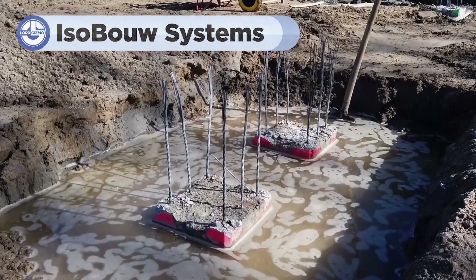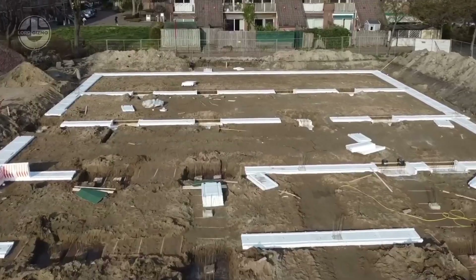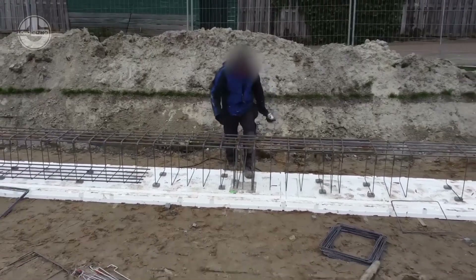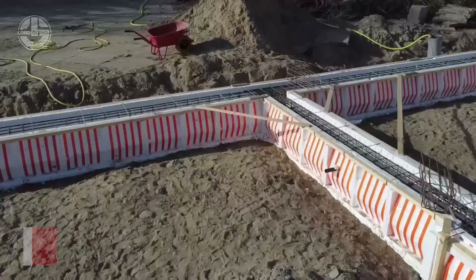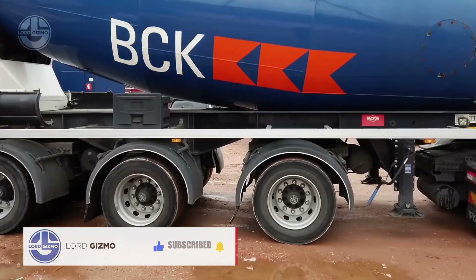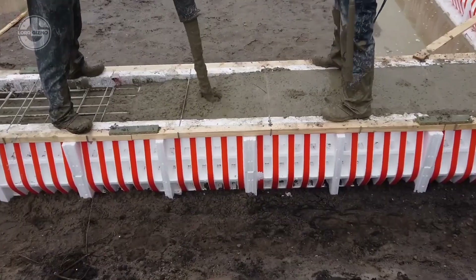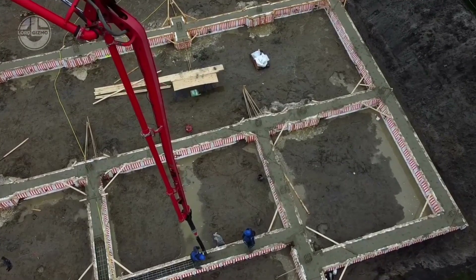Today we're diving into the game-changing Powerkist framework by Blanksma Construction. So what's the Powerkist framework? Imagine a system that's twice as fast and 50% more efficient than traditional methods. It's designed to revolutionize the way we build. With its modular design, the Powerkist framework allows for rapid assembly, cutting construction time by 30%. This means more projects completed in less time and significant cost savings.